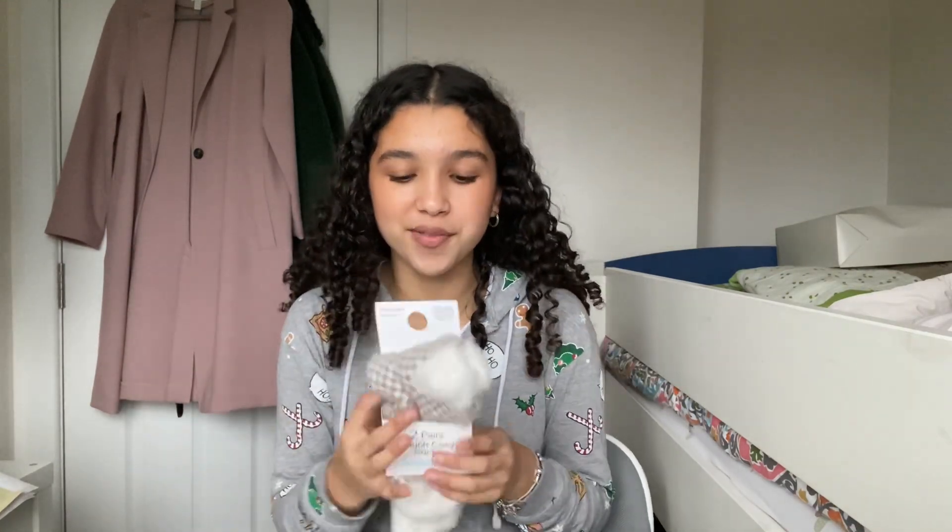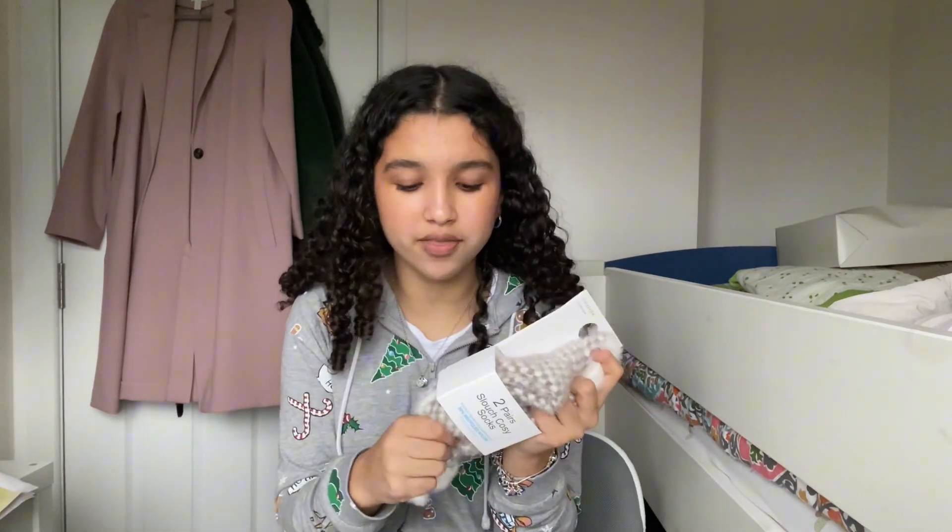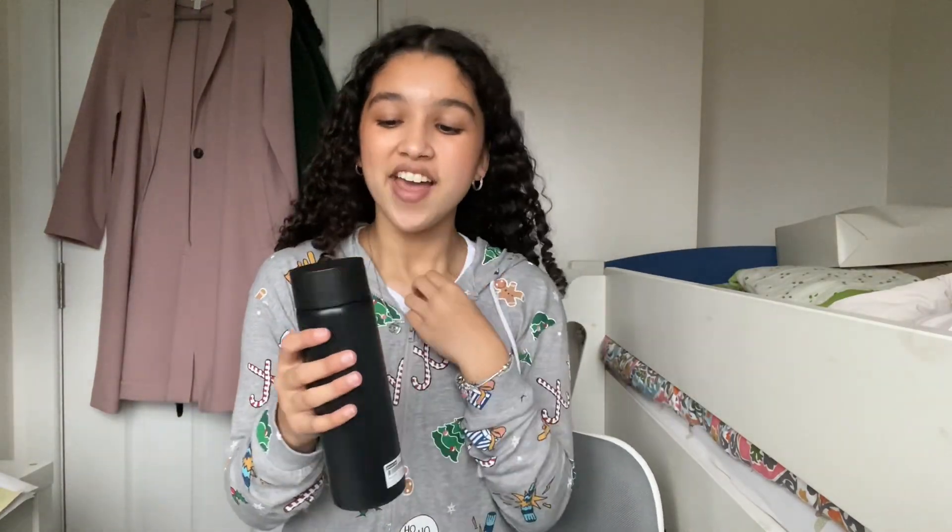My sister Amelia also got me two pairs of really nice fluffy socks from Primark. I'm wearing one pair now — this one is brown with a nice pattern. They don't feel like the fluffy socks you usually get — they feel like actual animal fur, they're that fluffy.